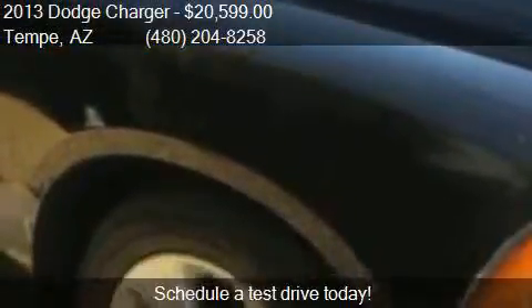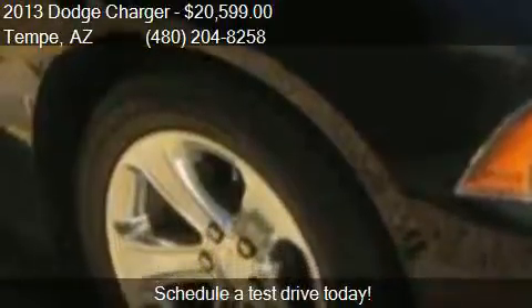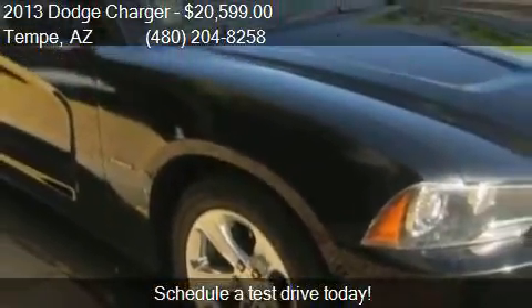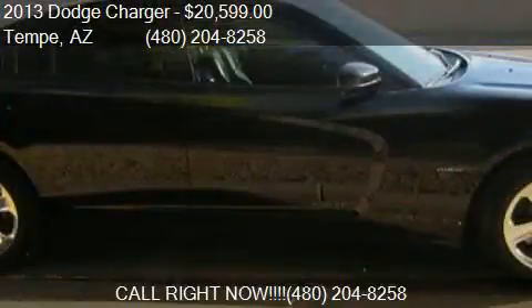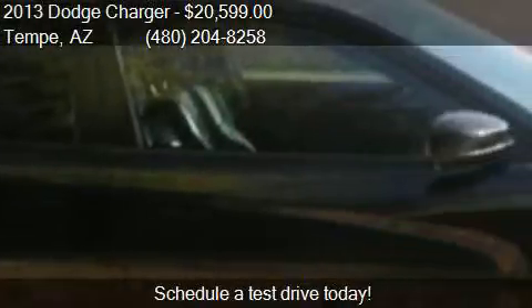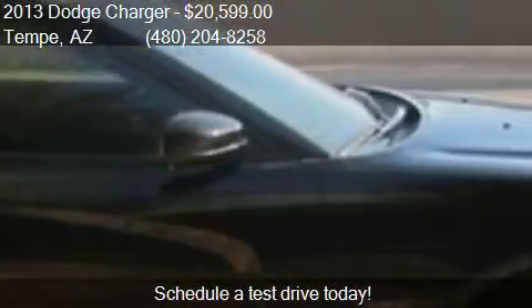Call us at 480-204-8858 or stop by our lot. Find us at 1941 E. 3rd Street in Tempe, AZ, on our website, or check us out on carsforsale.com.